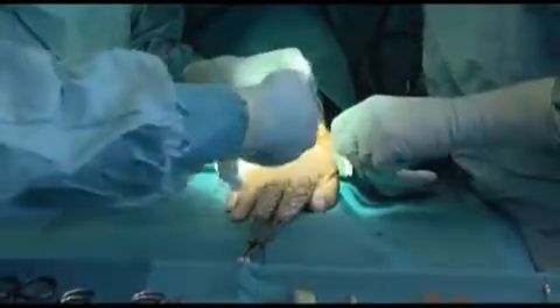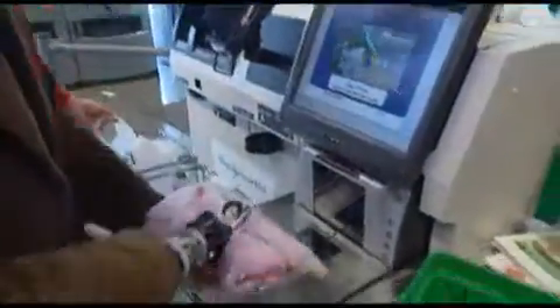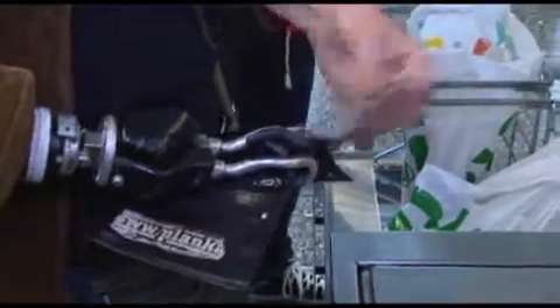When you lose a finger or the whole hand, you will not only miss the possibility to grab things, but also the sense of touch. For the first case, prosthesis can help, and for the second, new research is on the way to create artificial senses.